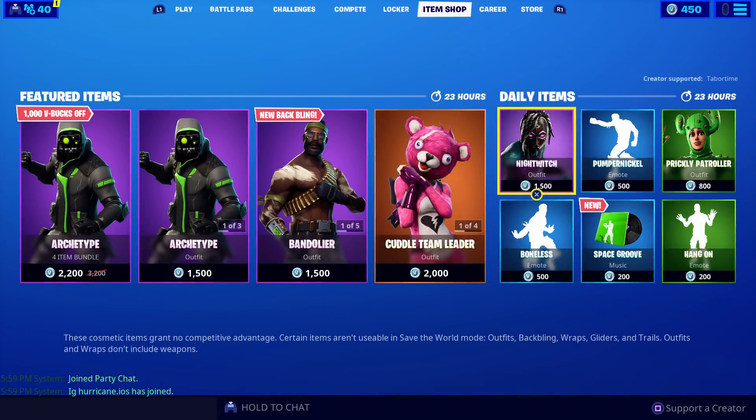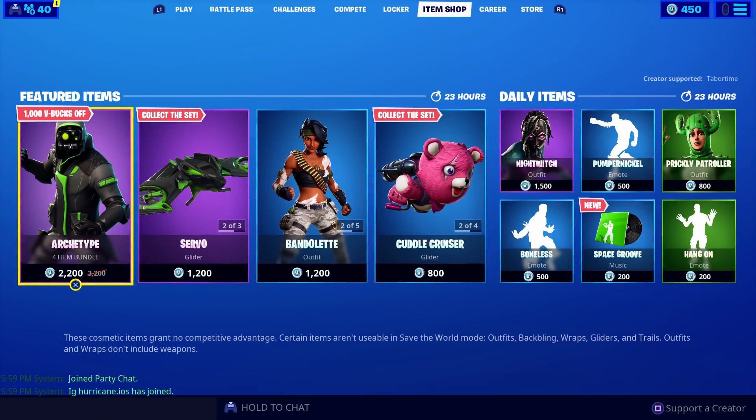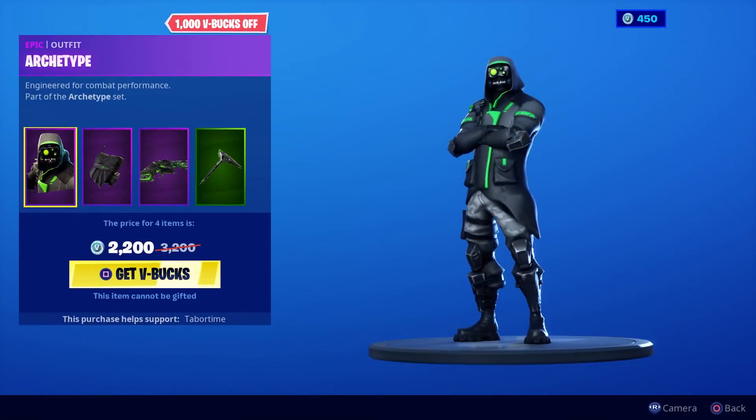Welcome to the November 13th live item shop review video. What the heck do we got going on here? Jack, why are there two of these in here? Let's take a look — this is the Archetype.